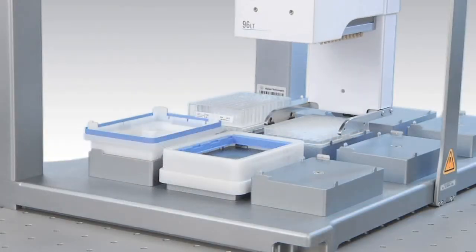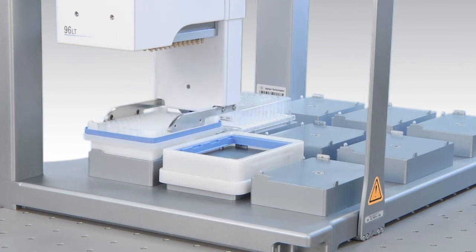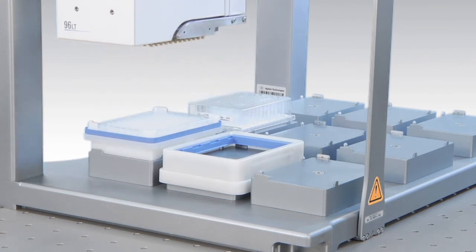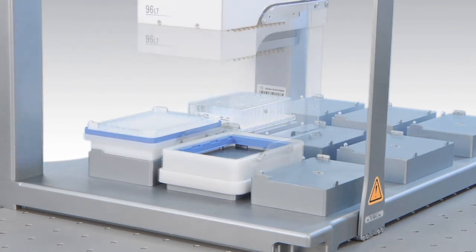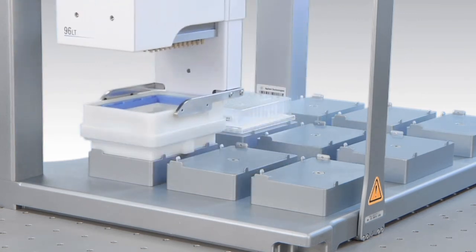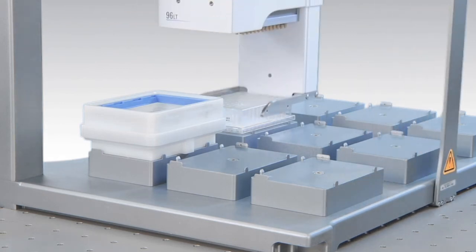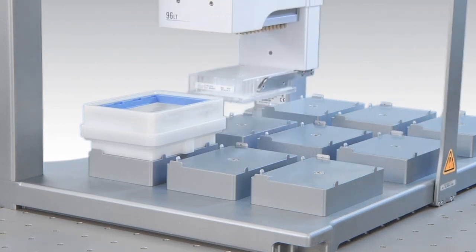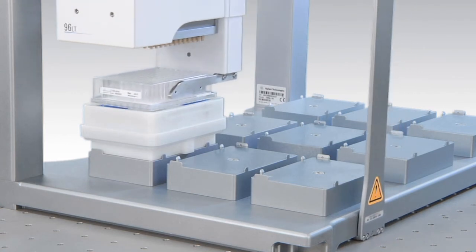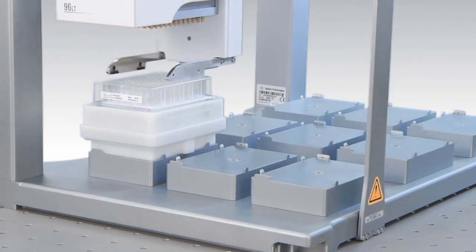For on-deck vacuum based filtration, a vacuum filtration station is also available as an advanced on-deck accessory. Using the optional plate grippers, the Bravo can assemble and disassemble the vacuum collar directly on top of your collection plate. Both the filter and collection plate can be placed in the vacuum station for full automated filtration. To ensure a tight vacuum seal, once assembled, the grippers can apply force to the top of the assembly during the filtration process.